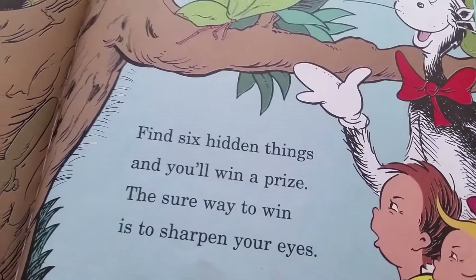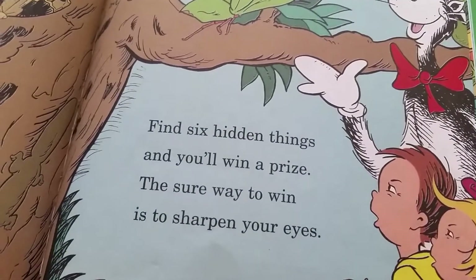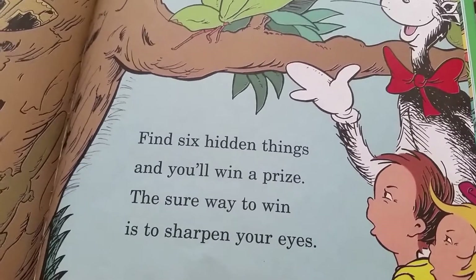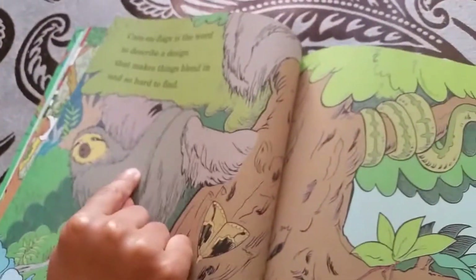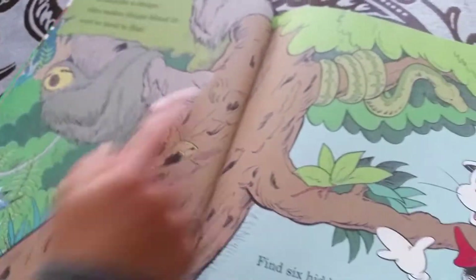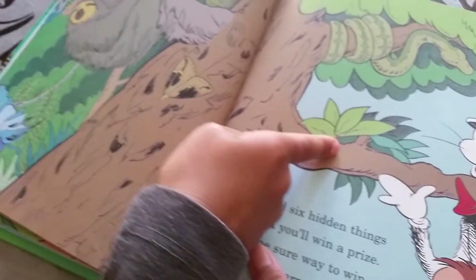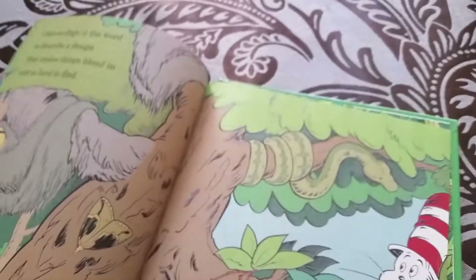Find 600 things and you'll win a prize — the sure way to win is to sharpen your eyes. Can you find them? One, two, three, four, five, and six. You win a prize — you're going to get an Oreo cookie!